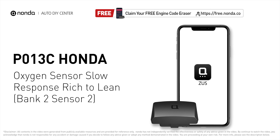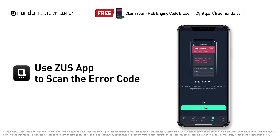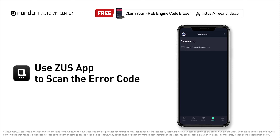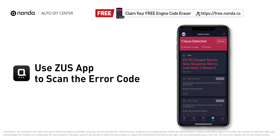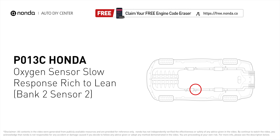This P013C repair video is dedicated to Honda drivers. If your Honda is getting a P013C error code, this video is going to show you two practical solutions to fix the error code at home. Use the Zeus app to scan your vehicle and see the error code P013C — it means that the powertrain control module is not getting a normal response from the oxygen sensor.